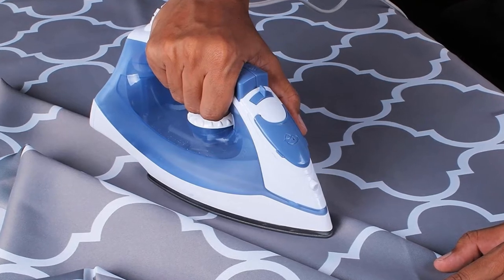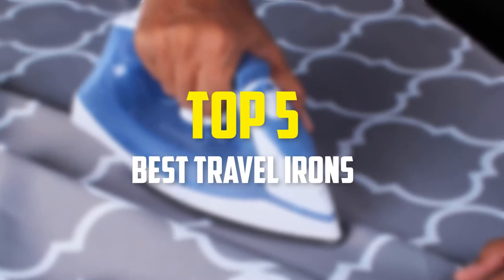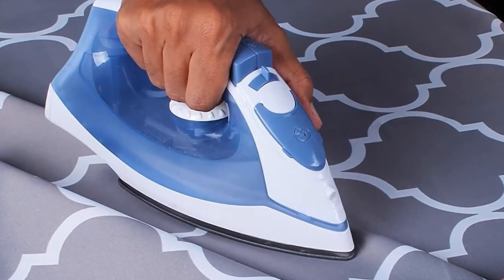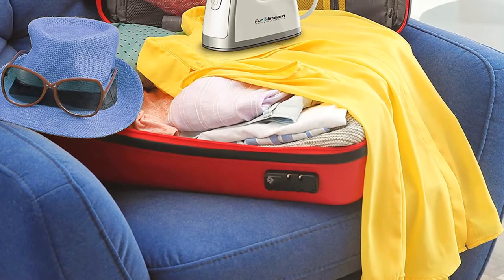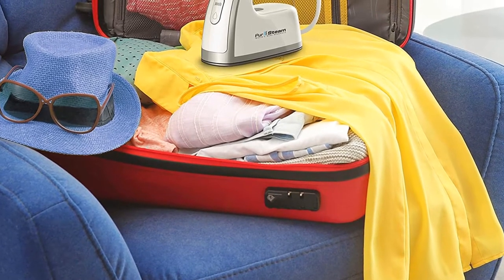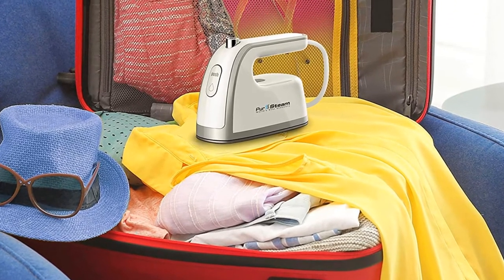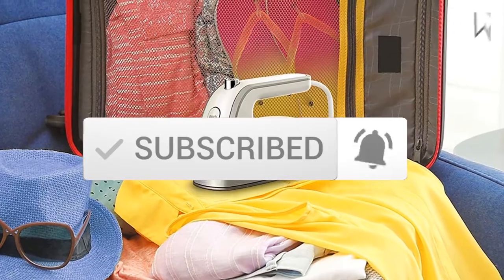Hey guys, in this video we're gonna be checking out the top 5 best travel irons available on the market for their true quality. I made this list based on my personal opinion and hours of research, and have listed them based on popularity, quality, price, durability, user opinions, and more. If you want to see more information and the updated price, you can check out the description below, and make sure to subscribe for more reviews. So let's get started with the video.